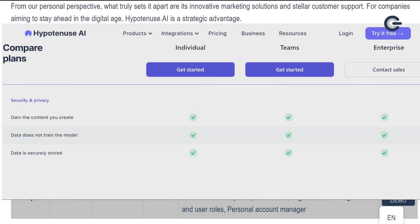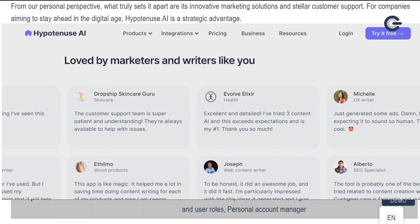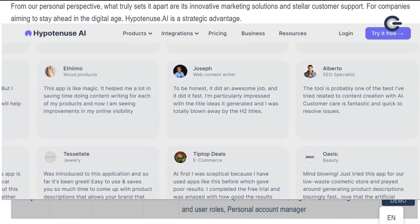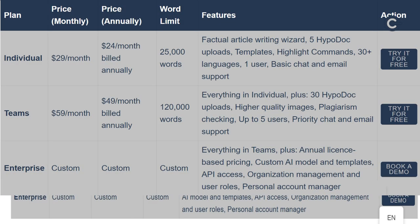Next, the Teams plan, perfect for groups collaborating on multiple projects, is priced at $59 per month. This plan boosts your word limit to 120,000 words. It encompasses everything in the Individual plan, plus 30 HypoDoc uploads, higher quality and unlimited images, and a crucial plagiarism checking feature. Designed to accommodate up to five users, this plan also provides priority chat and email support, ensuring your team stays on track.